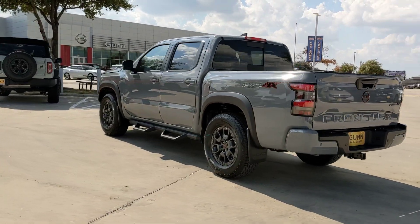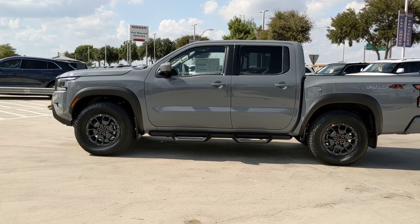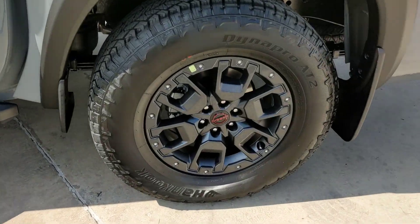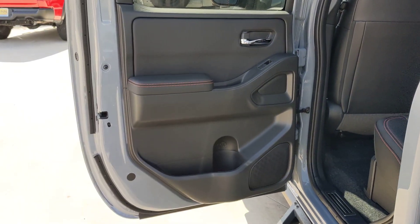These are just some of the great options this vehicle comes with: pre-collision system, navigation system, keyless entry, backup camera, four-wheel drive, fog lamps, keyless start, satellite radio, alarm, aluminum wheels. Midsize truck capability at an oversized value.